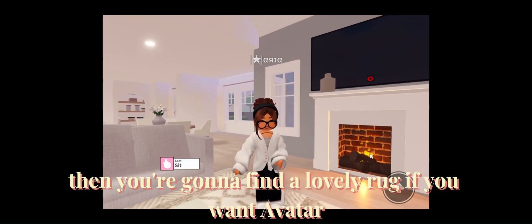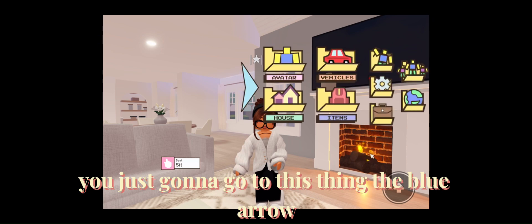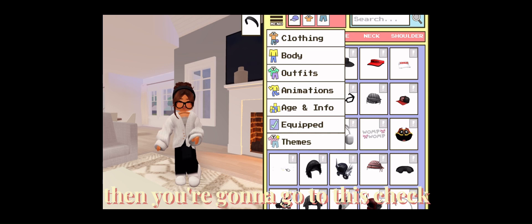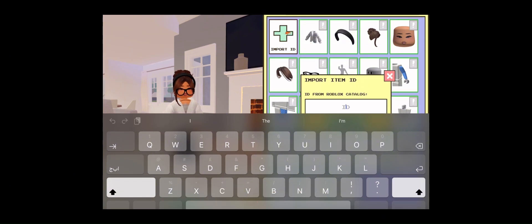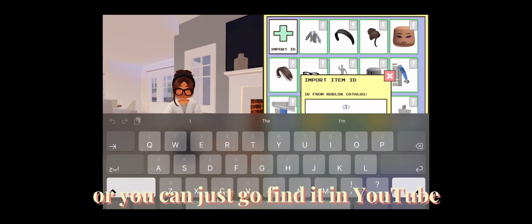If you want an avatar, you're just gonna go to this thing — the blue arrow — then you're gonna click avatar. Then you're gonna go to this check, and you're just gonna click this ID. You have to go find it in Pinterest, or you can just go find it on YouTube.